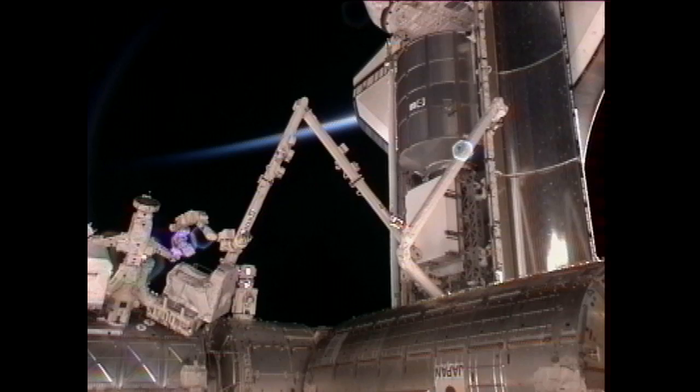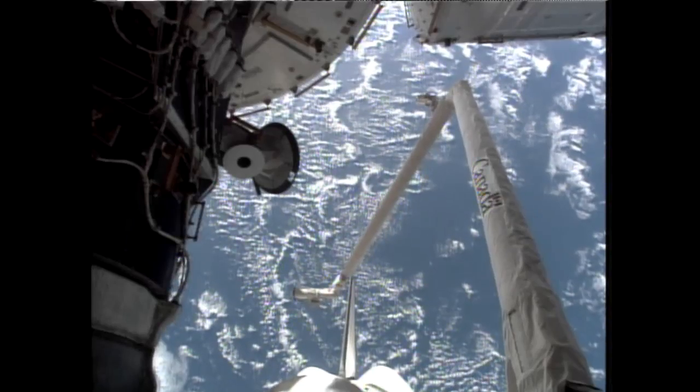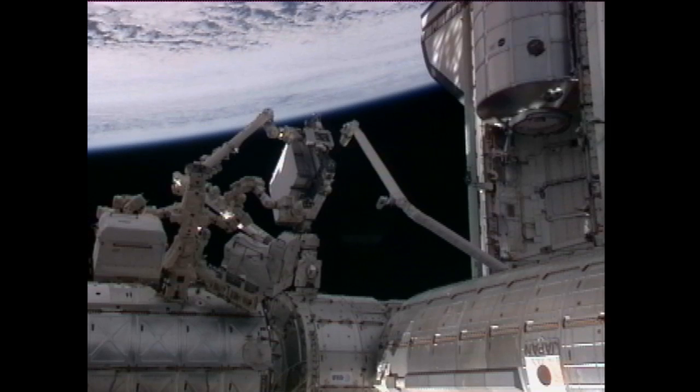The largest activity of the day was completed late in the crew day — the installation of the Express Logistics Carrier number four, completed through the use of the two robot arms. The space station's robotic arm unberthed the ELC-4 from the payload bay and handed it off to the space shuttle arm.